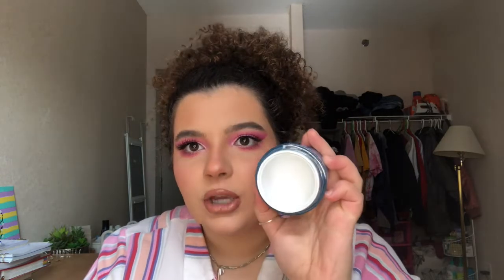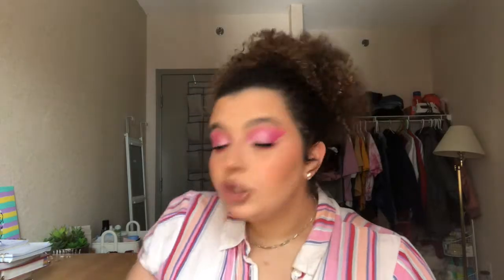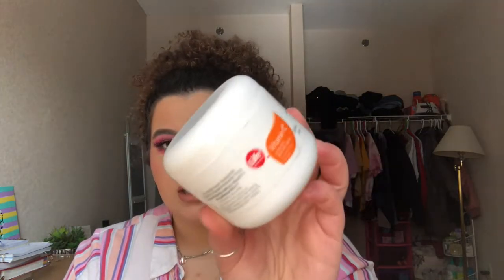For moisturizers I have two. The Sunday Riley Tidal Water Cream — this was pretty good, but it's very deceiving. The container looks massive but the walls are really thick and there's very little product inside. It lasted me maybe a month and a half, which is shorter than usual for a moisturizer. Otherwise a pretty good cream, but I'm not buying it again — I want to try different moisturizers. The next is a Vitamin E Cream — really good for dry skin, especially in winter.